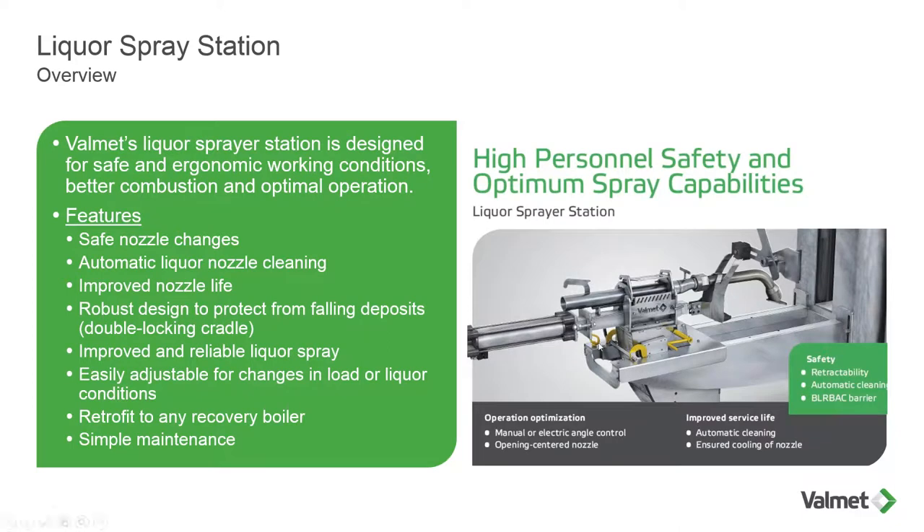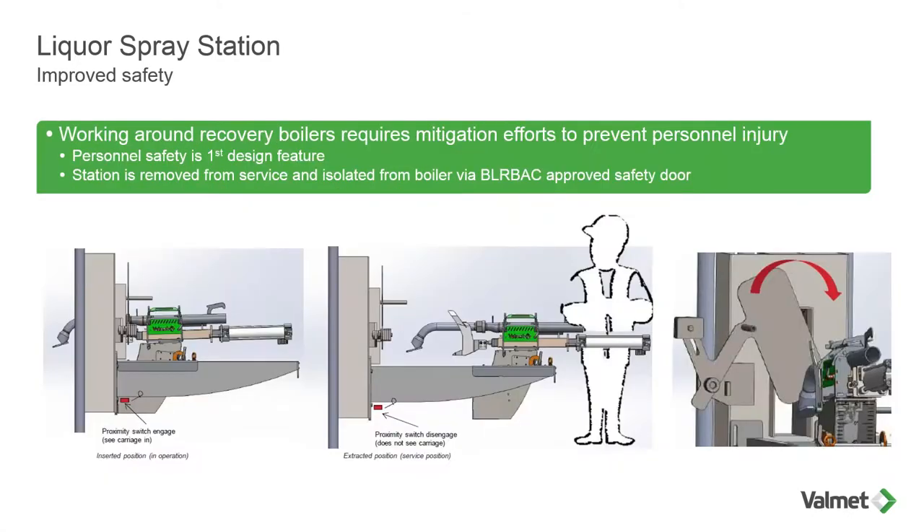One of the features I wanted to point out is the safety pin. Safety is of utmost importance. This is the safety pin shown in the retracted position. That pin is simply pulled up and then the locking mechanism is operated to slide the entire carriage assembly forward. As it slides forward, you'll hear an audible click, meaning that it is inserted. At that point you can put the safety pin back in place, then operate the crank handle to adjust to the angle you need. Improved safety: working around recovery boilers requires mitigation efforts to prevent personnel injury. That's one of the major goals — to get this liquor station into a safe working environment.